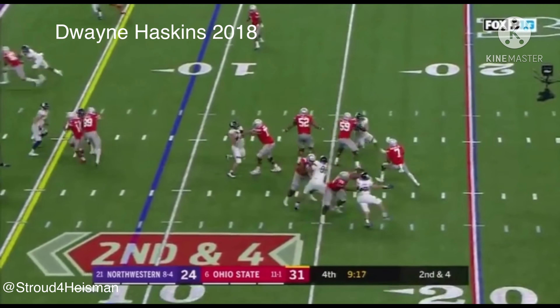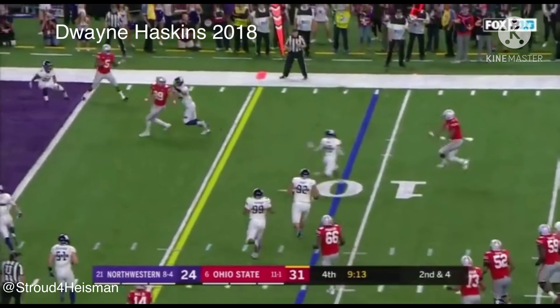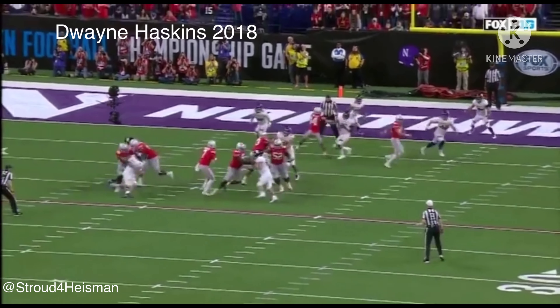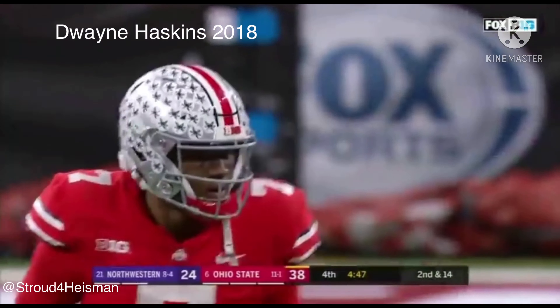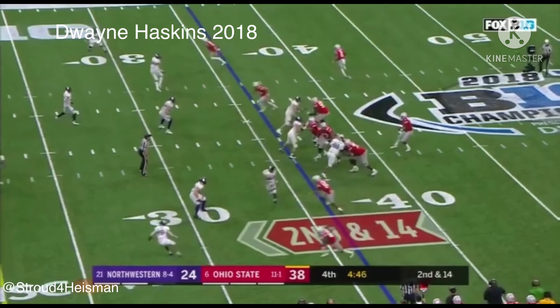Second down at four to nine — Haskins in trouble, gets out of the pocket, throws — caught! Another touchdown. Four touchdowns and a pick. Watch this movement in the pocket — he scoots up and then just patiently goes out to his right, eyes downfield, finds his receiver. 463 yards passing, four touchdowns, and an interception.